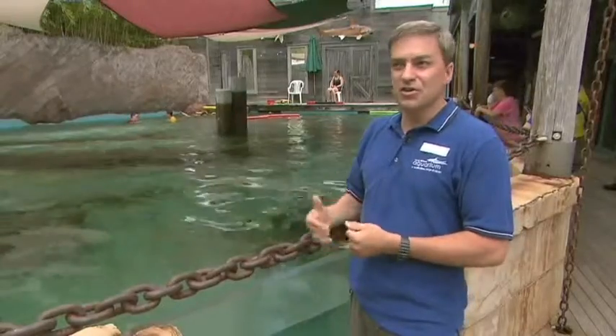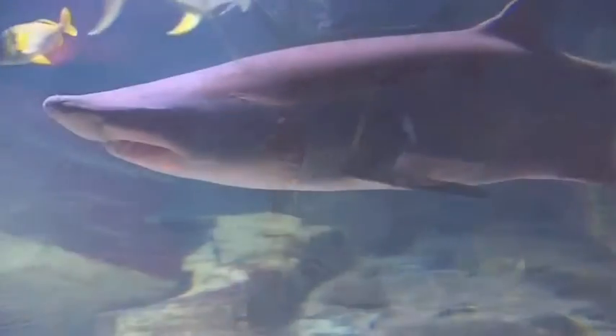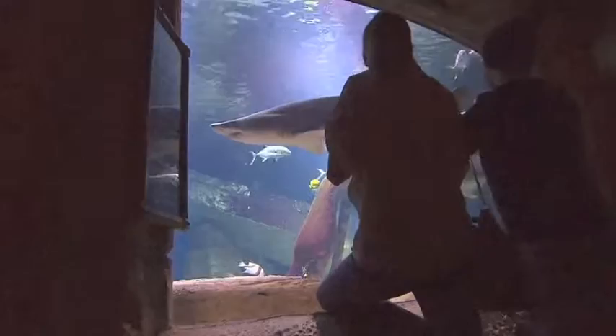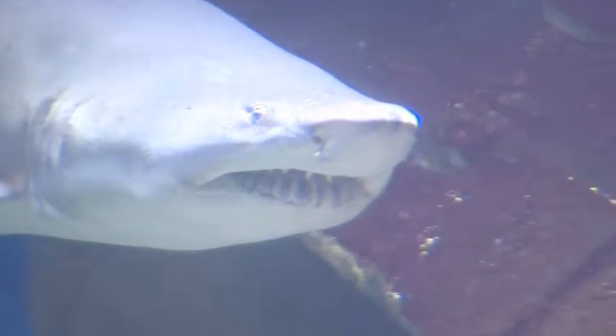That's one of the things we like to encourage — people to return and see what we've added. Also the animals are mature. The sharks are huge now. When we first opened they were about four feet long, maybe. Now they're eight feet, 400 pounds. That's still, from day one, been one of the most popular attractions — the sharks, for sure. They strike that inherent fear in us.